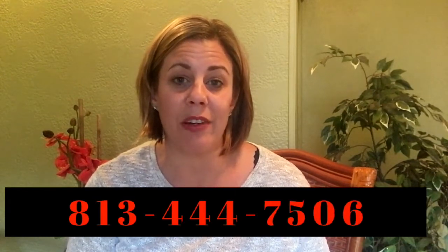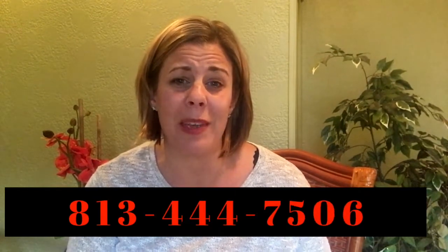Good luck to you. If you have any questions about any part of this process or you'd like to hire us to help you sell your home, make sure to contact us at 813-444-7506 and we would be happy to help you in any way that we can. I will talk to you next week.